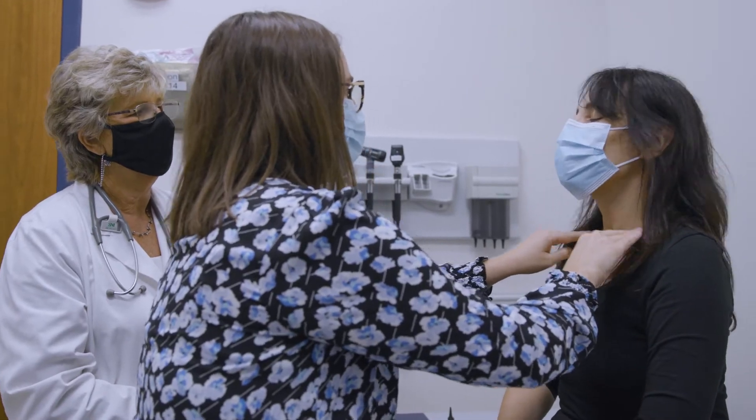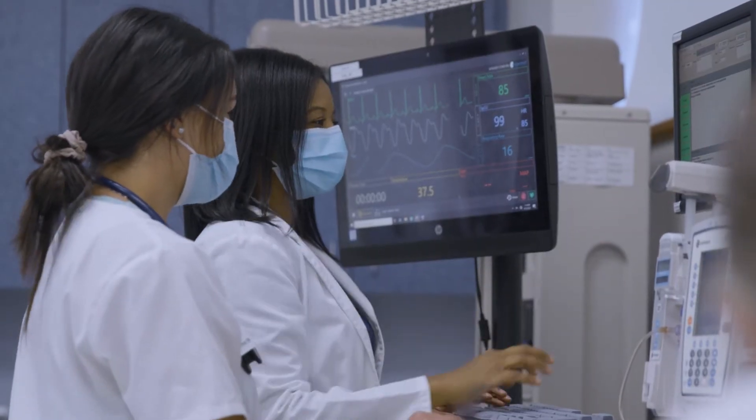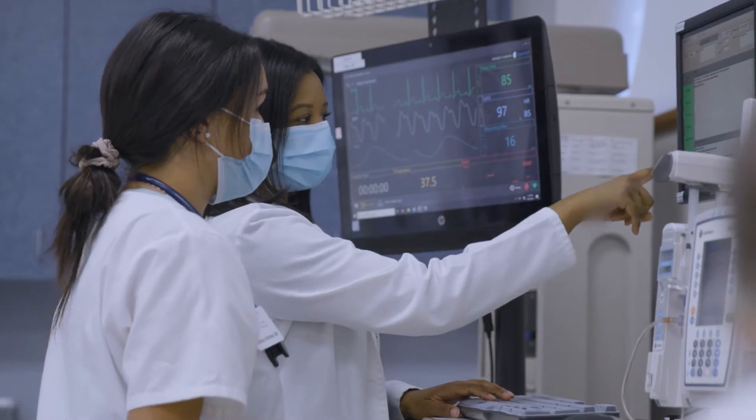They are critical thinkers who are talented, compassionate, inclusive practitioners with a solid clinical skill set for their practice.